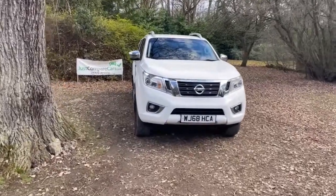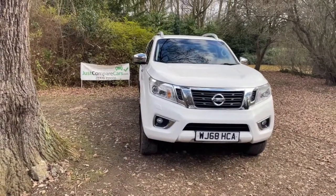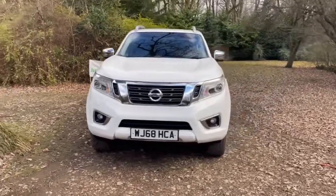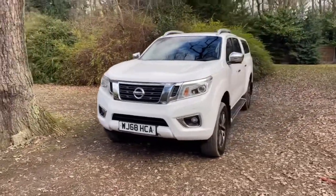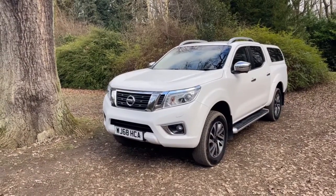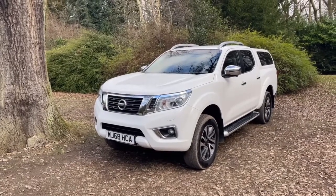Hello and welcome to justcomparecars.com. My name is James and today I'm going to be doing a walk-around video of this 2018 68-plate Nissan Navara. It's a 2.3 DCI 190 brake horsepower Tekna, manual gearbox with 95,000 miles, and importantly it's got the full Nissan service history.